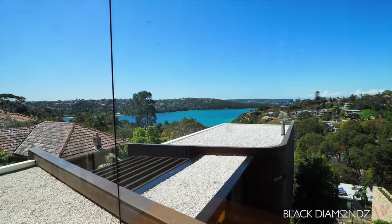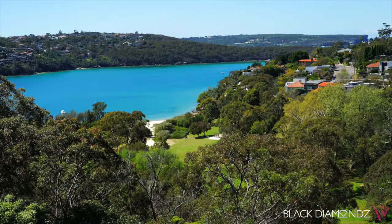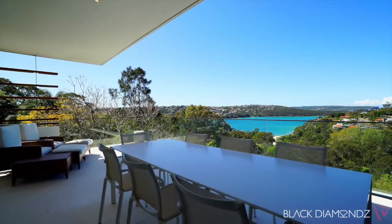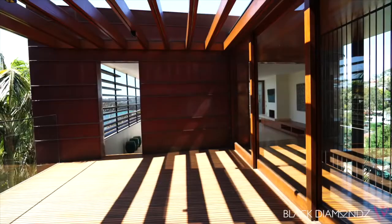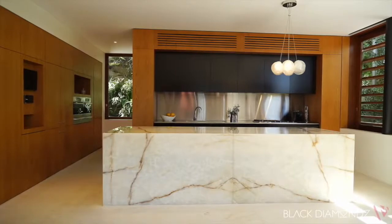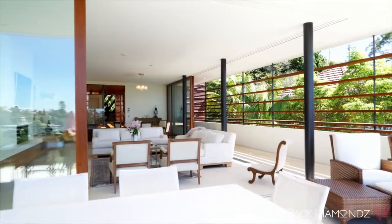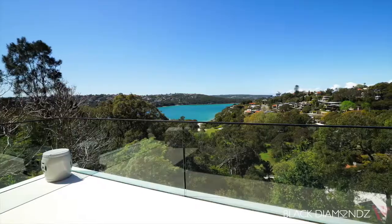A remarkable architectural sanctuary, bursting with breathtaking panoramas of Middle Harbour, this immaculate residence is a triumph of design and space. The property showcases innovative solutions, intelligent use of space and state-of-the-art finishes. The result is a truly unique and light-filled modern home, embracing easy-care indoor and outdoor entertaining and sensational harbour surrounds.